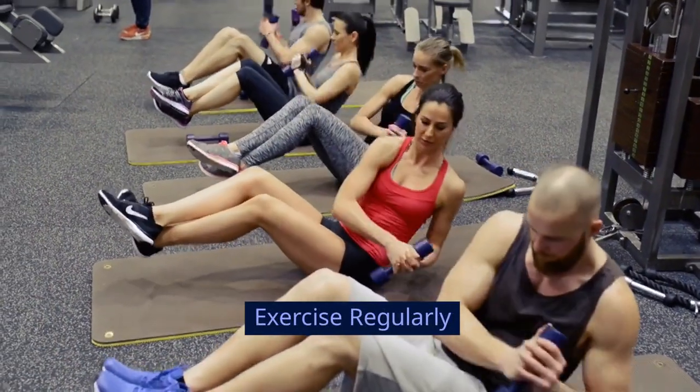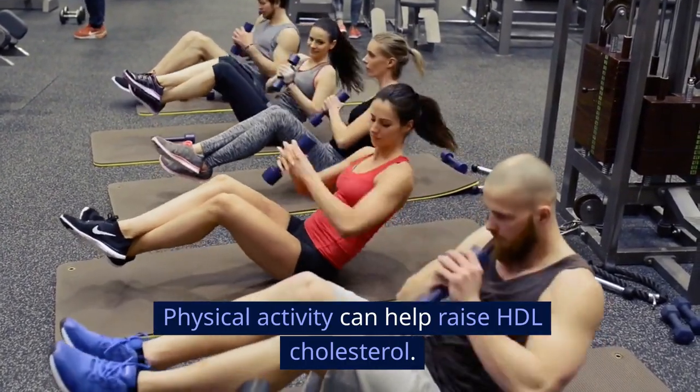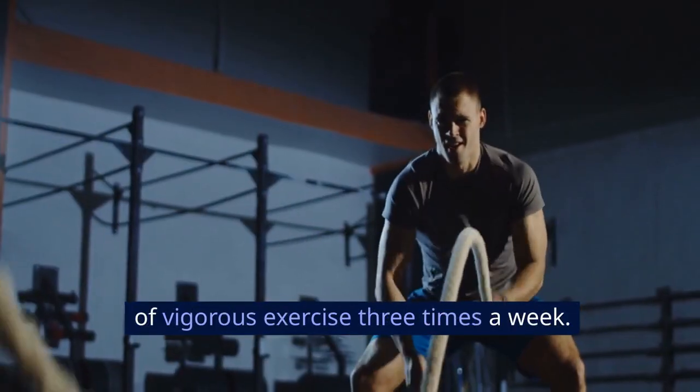Exercise regularly. Physical activity can help raise HDL cholesterol. Aim for at least 30 minutes of moderate exercise 5 times a week, or 20 minutes of vigorous exercise 3 times a week.